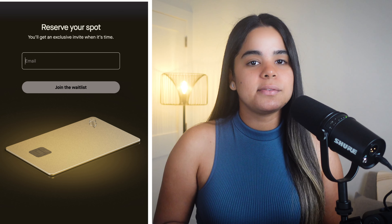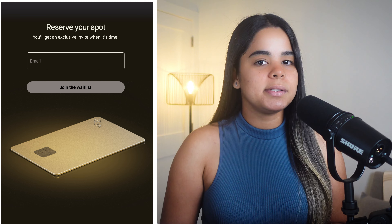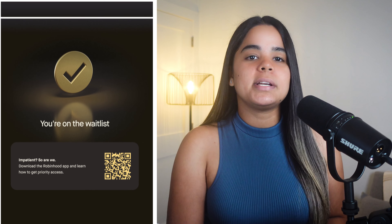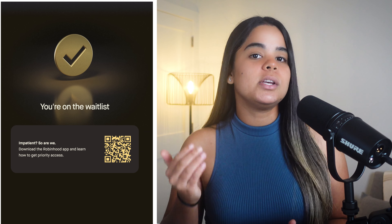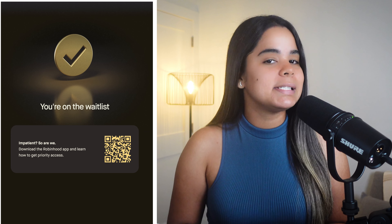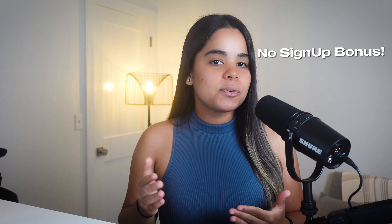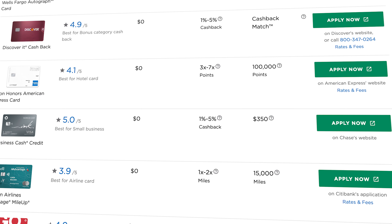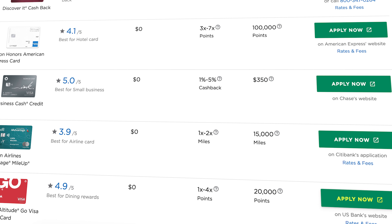Another downside is that the card isn't available yet — you have to join a waitlist and wait for an invite. Robinhood Gold members will get priority access after joining the waitlist. The last downside is that this card doesn't offer a sign-up bonus, unlike many other credit cards, so you're missing out on extra money and rewards that other cards offer when you first sign up.